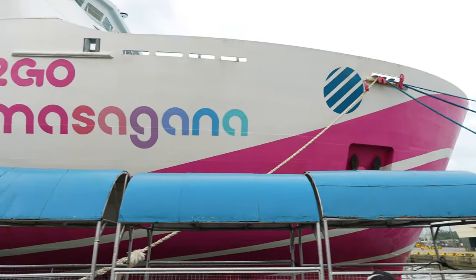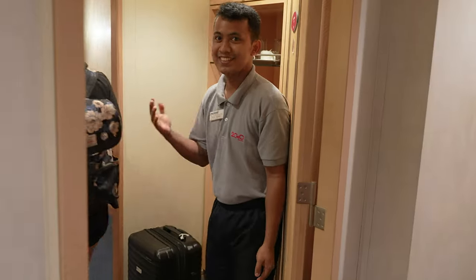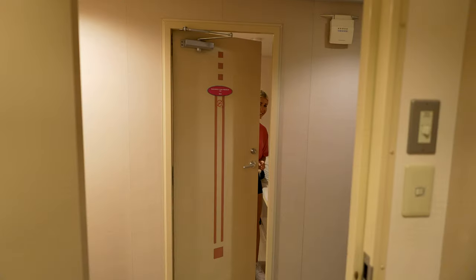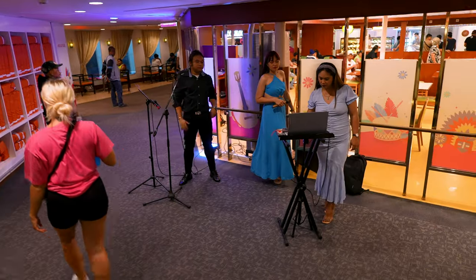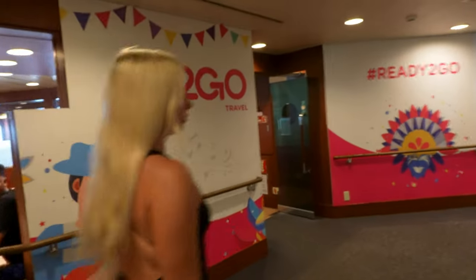Today we are traveling all the way from Manila to Cebu on a 24-hour ferry. We have first-class tickets and we will be exploring what life at sea looks like in the Philippines. Nothing could have prepared me for that. From the accommodation to the onboard entertainment, here is what a $90 ticket gets you on board a 2GO cruise ship.